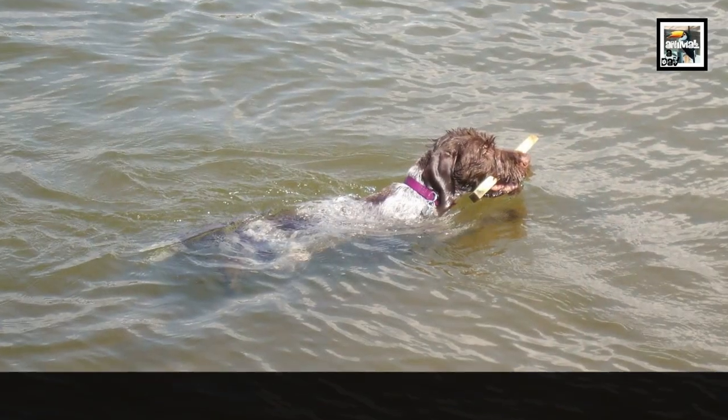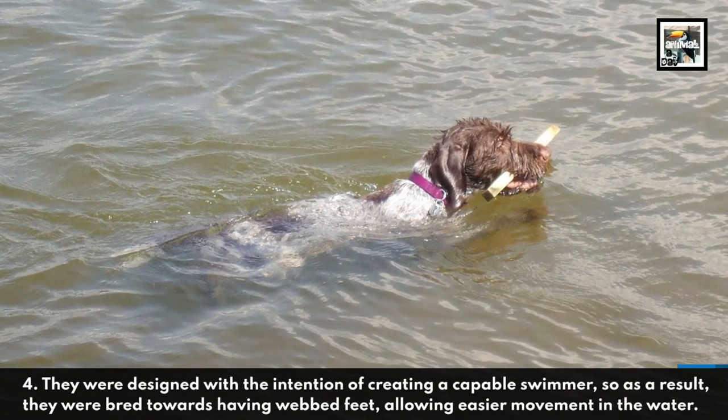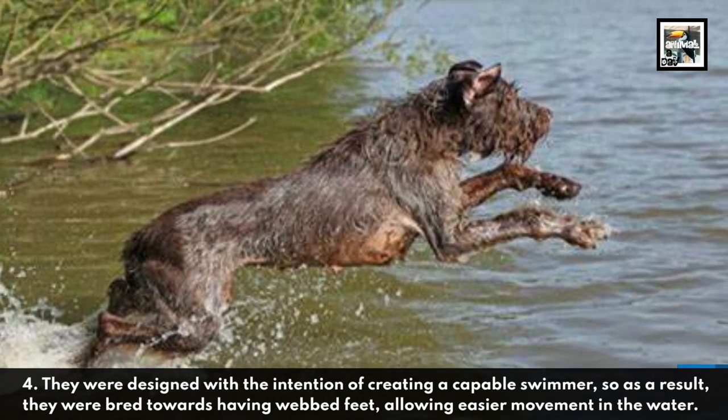4. They were designed with the intention of creating a capable swimmer, so as a result, they were bred towards having webbed feet, allowing easier movement in the water.